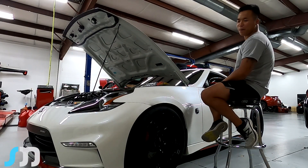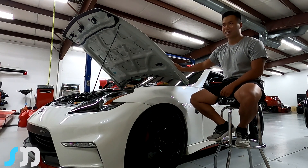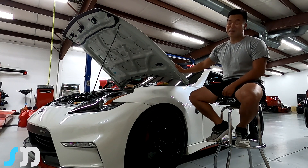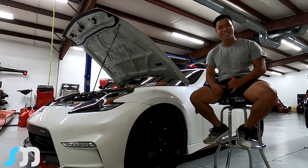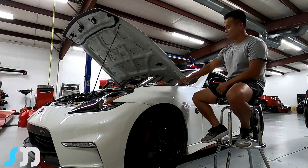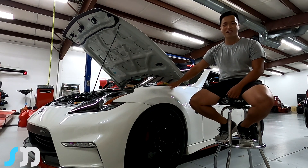Hey, how you guys doing? My name is Ron, I'm from Atlanta, Georgia. This is my 2019 370Z Nismo that I bought back in late 2018 from the dealership. When it came in, it came in slow, even though it makes 350 to the crank. I've been to a lot of shops lately — a lot of bad ones, some good ones — but I got in contact with John, and he pointed me out to go to Soho Motorsports up in North Carolina.